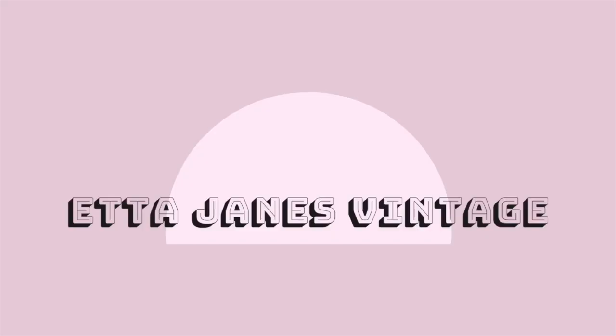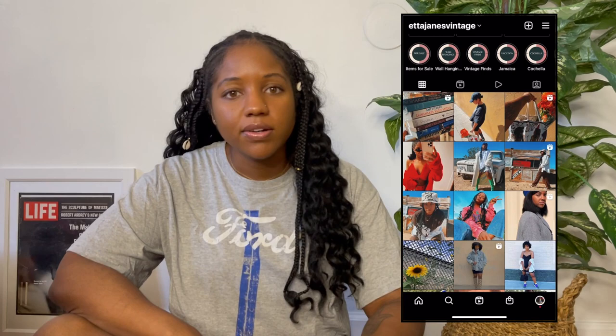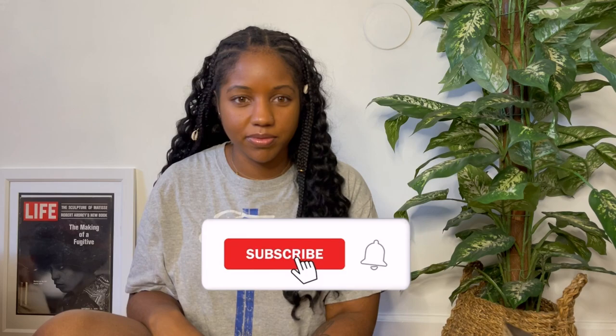In today's video, we're actually going to be doing a thrift haul. I believe this is probably my first thrift haul of the year. What is up everybody? If you are new here, welcome. My name is Jessica from Etta James Vintage, and here on this channel we like to focus on thrifting, vintage, sustainable fashion, and a little bit of random content in between. If that is something you're interested in, you definitely came to the right place. Before we jump into the video, make sure to hit that subscribe button down below.